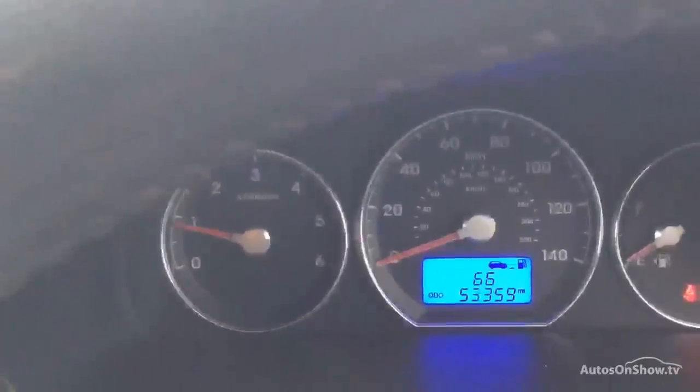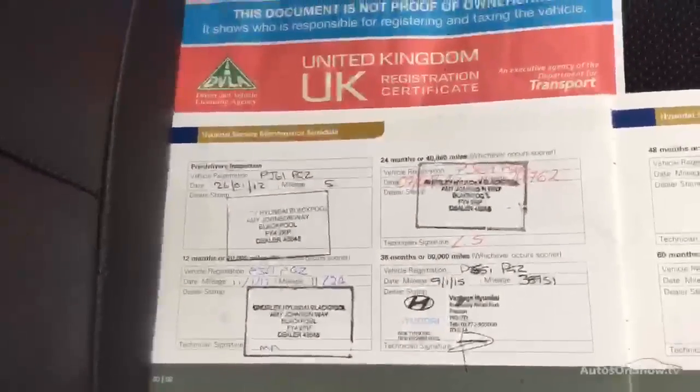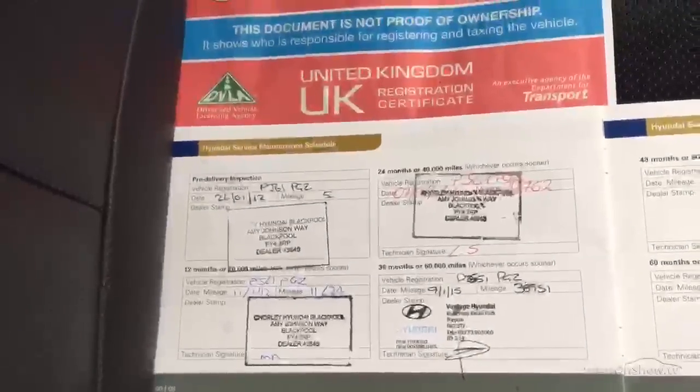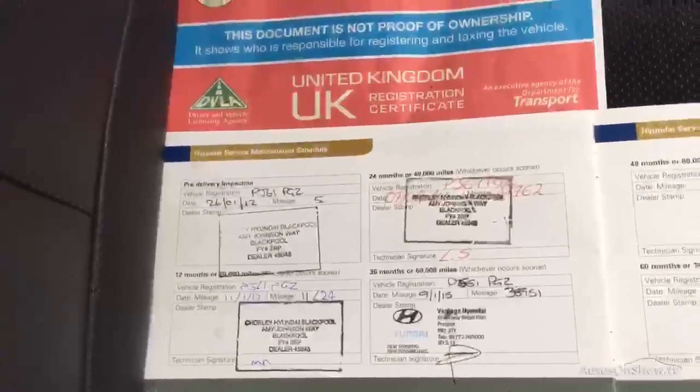Mileage on the car: 53,359. It's a two owner car and it has a full franchise history. There are three stamps in the book, last done 09/01/15 at 38,951 miles. MOT expires 31/01/16.